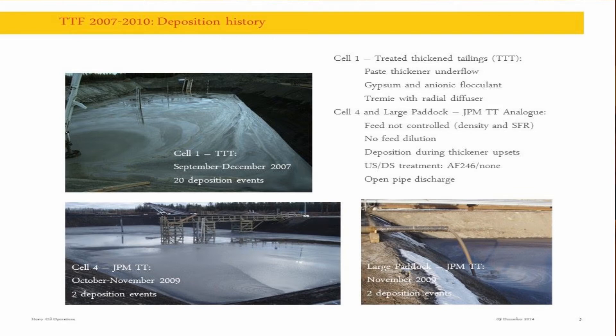Cell 4 was used to deposit so-called Jack-by-Mine TT analog material, which as you can see was not controlled. Density and NSFR, whatever came down the pipe was processed. There was no feed dilution, deposition was continued during thickener upsets, and you had only flocculant added before the thickening. Also, to make things worse, you had an open pipe - so high shear energy deposition. And the deposition was in the winter time. Shell preferred to do it at that time; the team that worked there didn't quite like it, but you cannot choose.